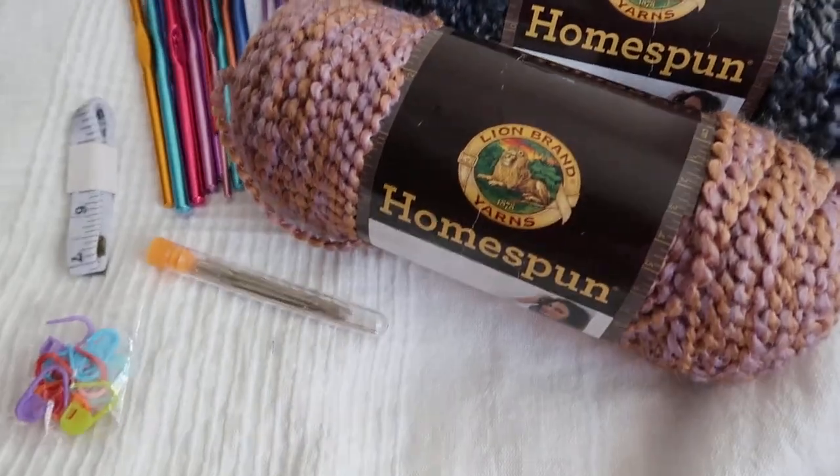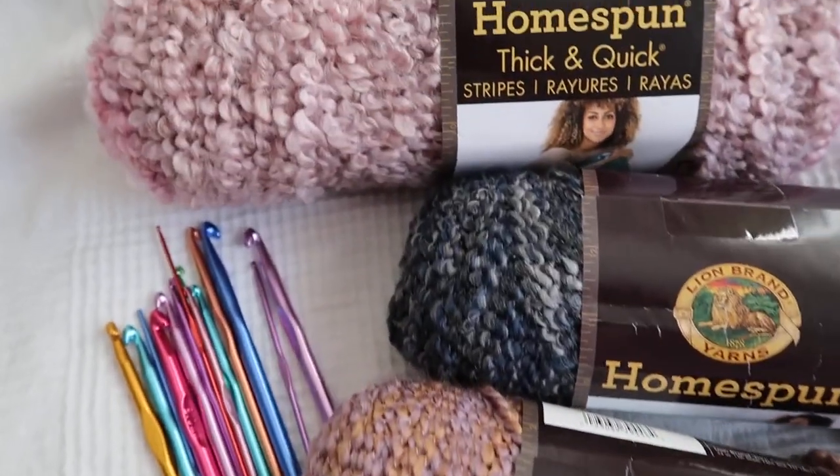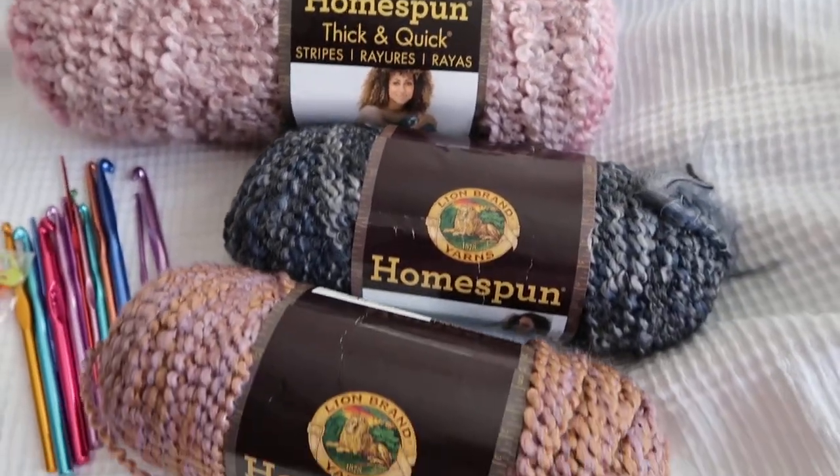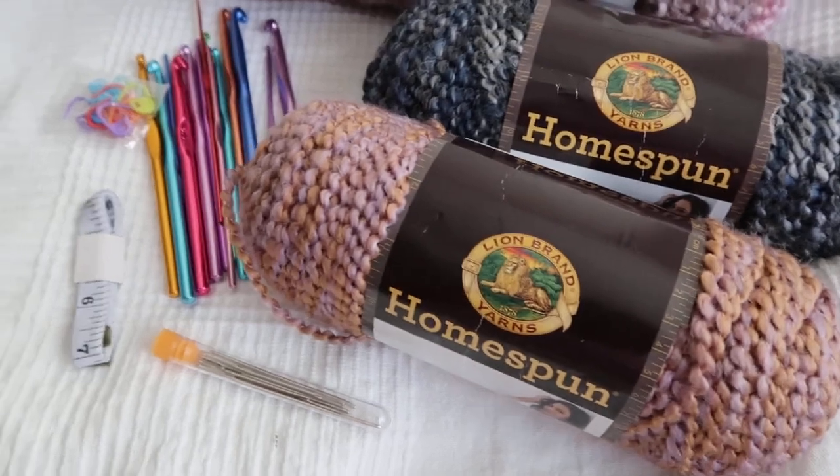Hey everyone! How's it going? I hope everyone is doing very well. I'm gonna pick a winner for this gorgeous giveaway.